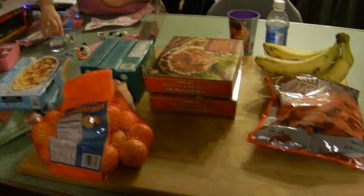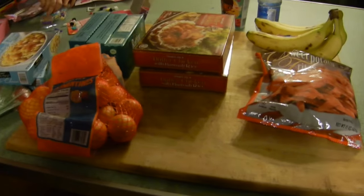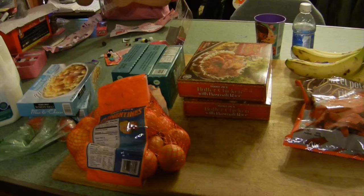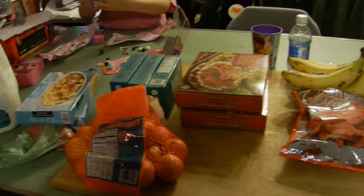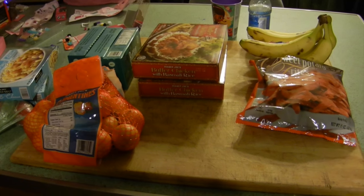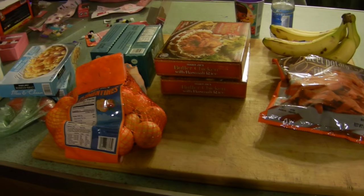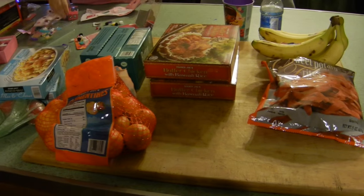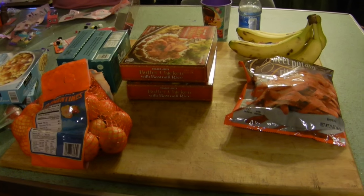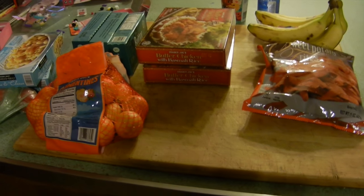That is the conclusion of our hauls. If you like these kinds of videos, please give them a thumbs up. If you have not subscribed, please do - we love our friends. If you are a frequent visitor, welcome back! We will see you next Wednesday with our next haul - it's the week before Christmas!